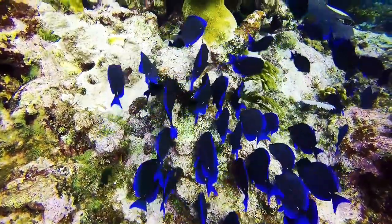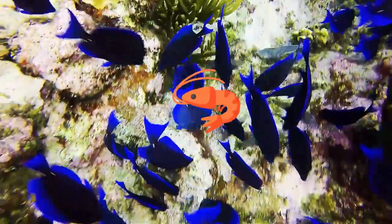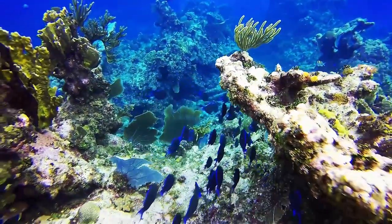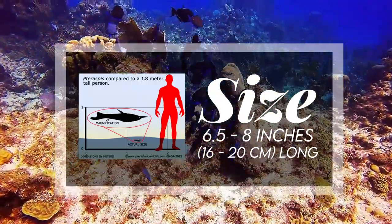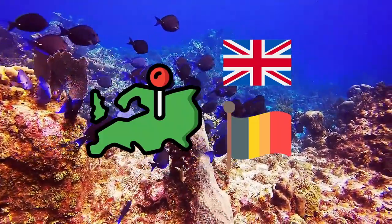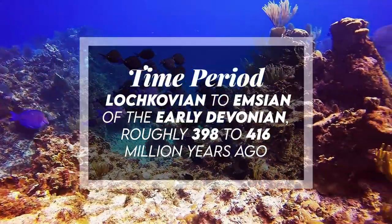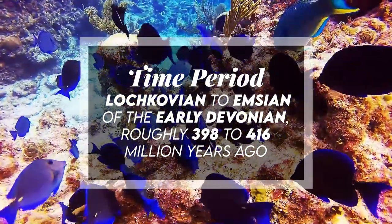It was a carnivore, possibly feasting on shrimp, small open-water vertebrates, or plankton just under the ocean's surface, and is typically found in association with marine fossils. It was 6.5 to 8 inches, or 16 to 20 centimeters, long. It lived in Belgium and Britain. It lived in marine environments including offshore, coastal, and fluvial environments. It lived during the Lochkovian to Emsian of the early Devonian, roughly 398 to 416 million years ago.